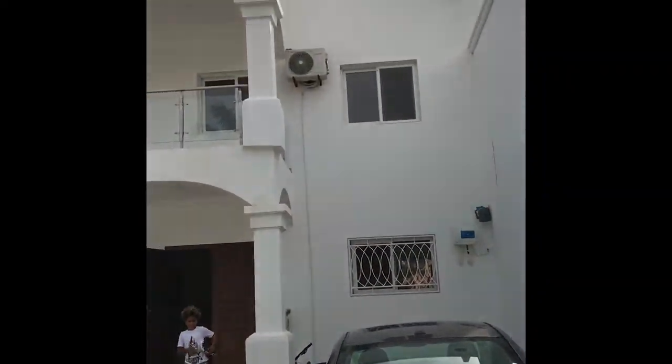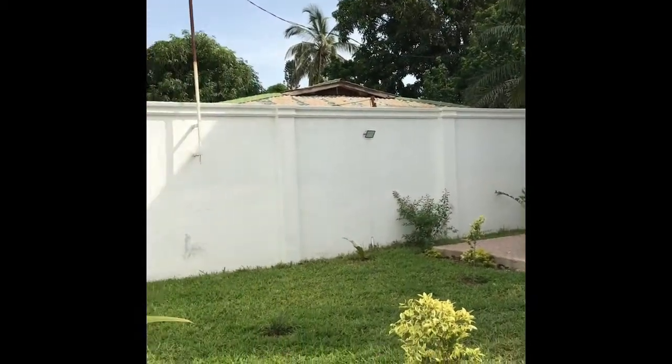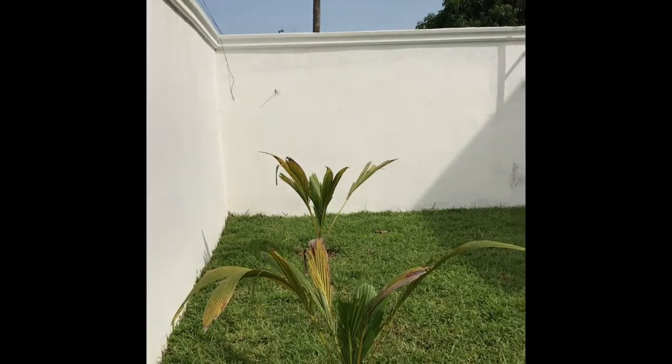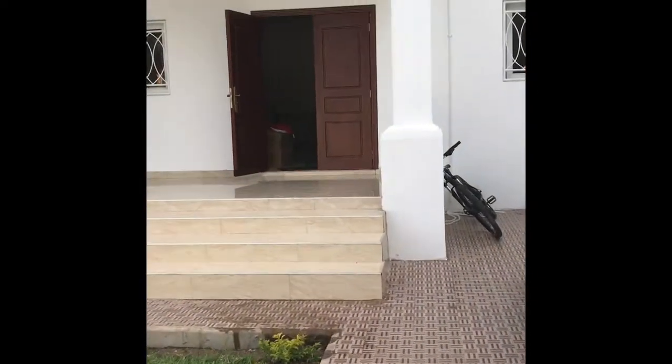Here's a quick walkthrough of our house. This is the outside — it's a duplex, so we're on the left-hand side and there is another neighbor on the other side. As usual there's a perimeter wall and a gate.